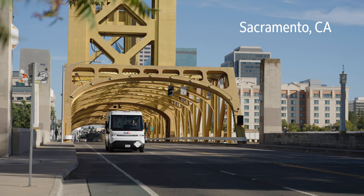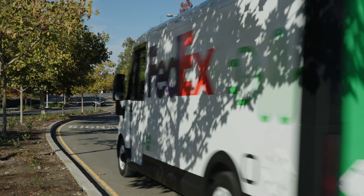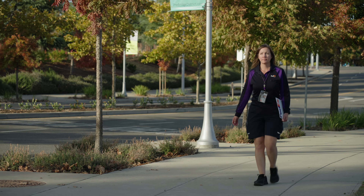My name is Megan Kimber and I'm a courier with FedEx. I've been driving and delivering for 20 years. I'm currently an electric vehicle driver and instructor. The Sacramento area is a really beautiful part of California — it's a really nice place to live and to work with FedEx.